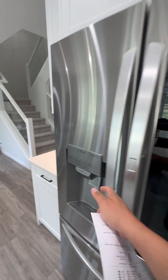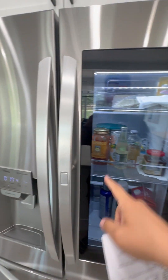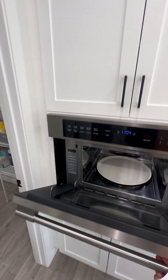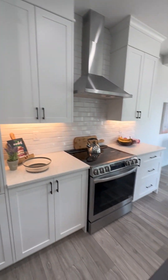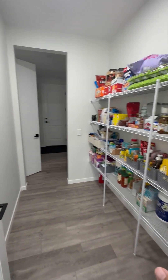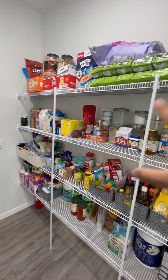You get an LG fridge with water, and you can knock on the glass door to light it up. There's also a built-in microwave — all the appliances are quite high-end. Going through the pantry, it's a walk-in pantry, but you only get a shelf on one side; the other side does not have a shelf.